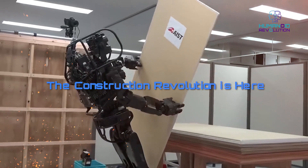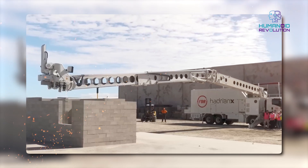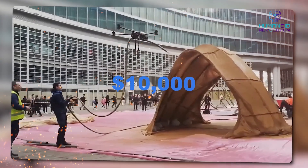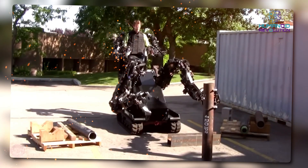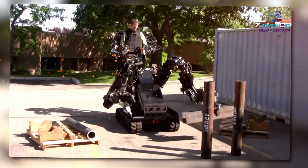The construction revolution is here. I'm here to talk about something insane happening in the construction industry right now. A $10,000 Chinese robot can construct an entire house cheaper, faster, and more efficiently than humans. This is real, it's happening, and it's going to impact everything we build in the future.